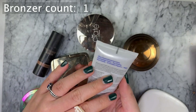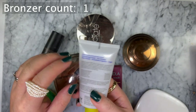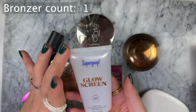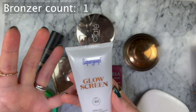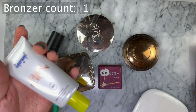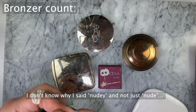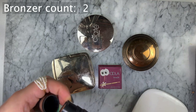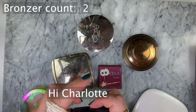First, let's address this super good glow screen. The reason it's in my bronzer section is because of the shade - it's the darker of the two, so I kind of use it as a liquid bronzer before my makeup. This is a Nudie Stick bronzer stick in Bondi Bay.